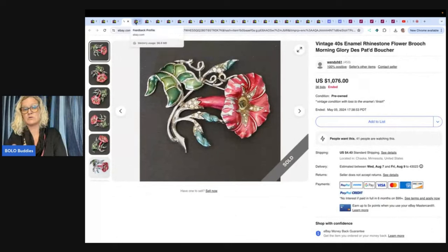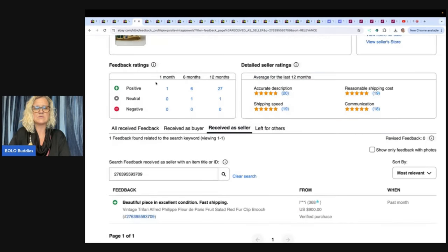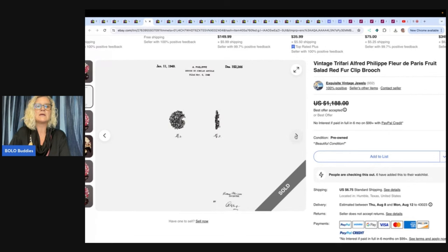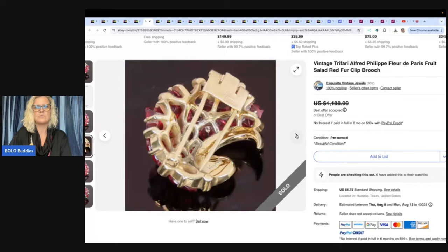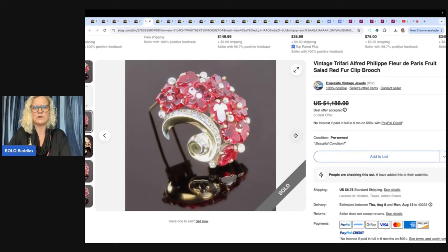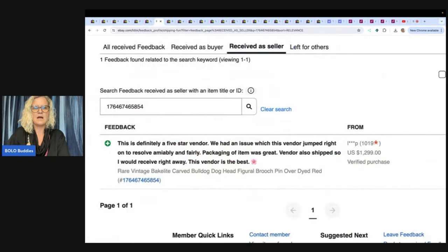This just goes to show: do your research and you'll get more money for your item if you can put the brand in the title. This one also sold, but only for $900 — so it slipped under a thousand. It is a vintage Trafari Alfred Felipe Fleur de Paris fruit salad red fur clip brooch. This appears to be a book piece, showing the information. It's Crown Trafari, but I think what this is showing is that it's the Felipe, and a lot of the Felipe pieces go for more. That one sold for $900.